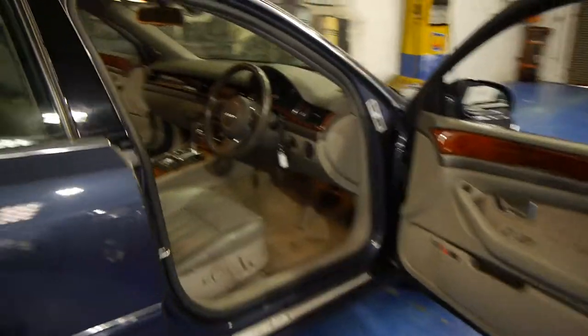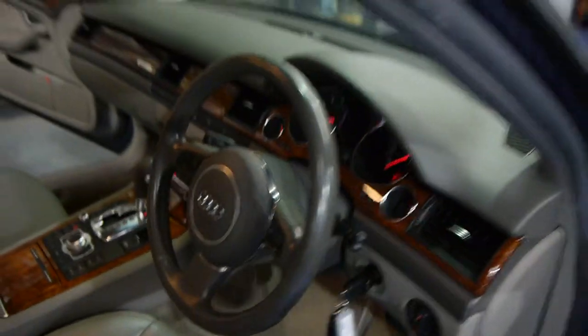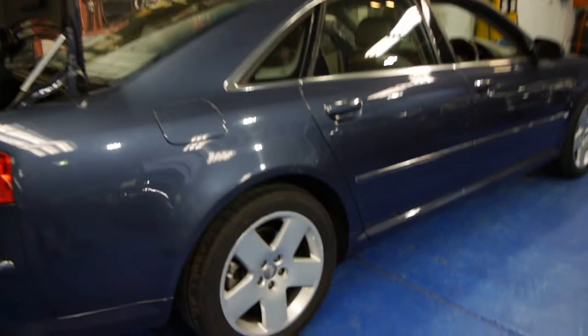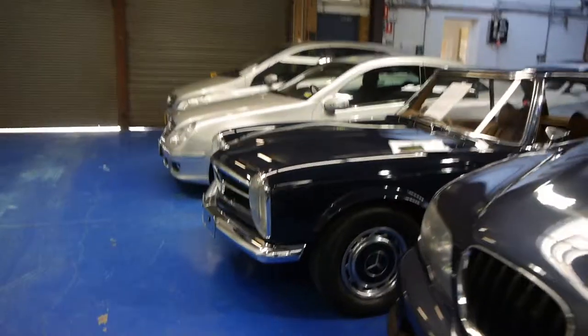Ladies and gentlemen, our business is called the Old Timer Centre. We're in Marrickville, New South Wales. We love selling these sort of cars — we love selling any sort of cars, as long as they're good. We specialise in Mercs, BMs, Audis, Citroëns and so forth — generally whatever we can find that's in excellent condition. Address is 101 to 103 Illawarra Road in Marrickville. Telephone number is 9560 3344. My name's Richard, or you can see Philip, and thank you very much for watching our video.